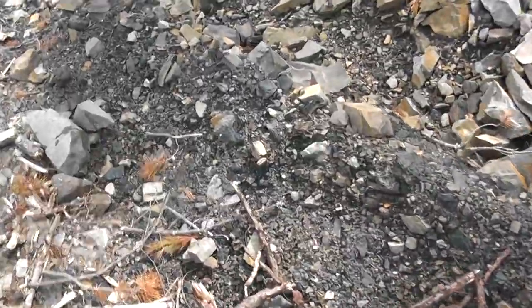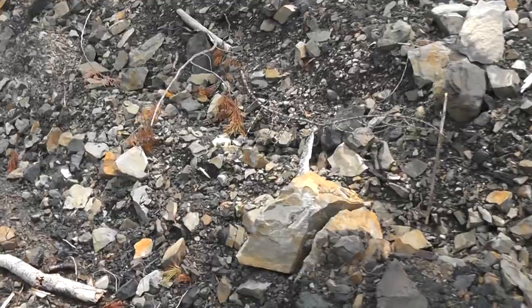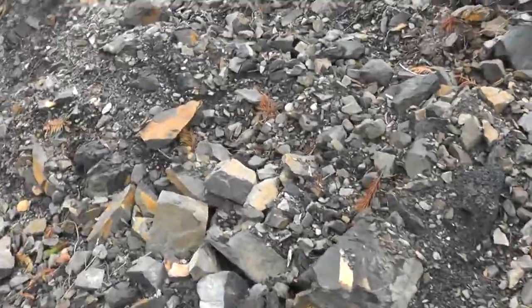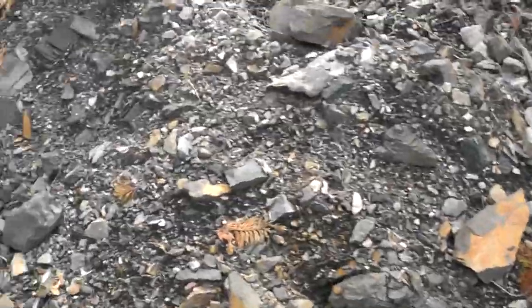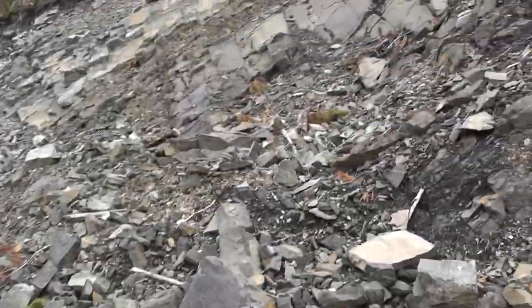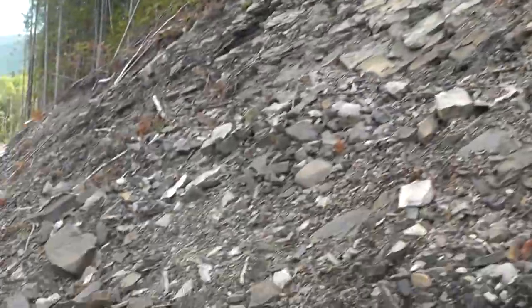Let's see, is that something? Kind of looks like something. It's all jumbled up. A lot of the material is not that pretty, but it is still fossils nonetheless. Let's just keep looking around these boulders.